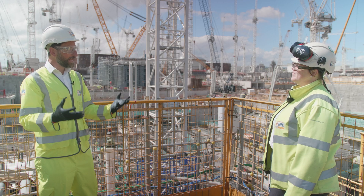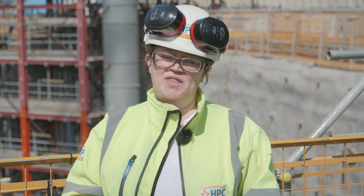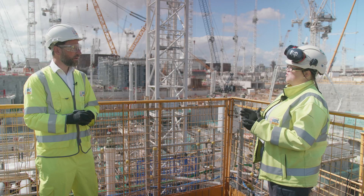So geology is really important in tunnelling? Yes it is. We've got mudstones and limestones on this site, and that really affects how we tunnel through the rock. We really need to understand what we're going through to know how to tunnel.